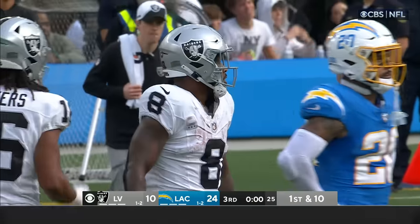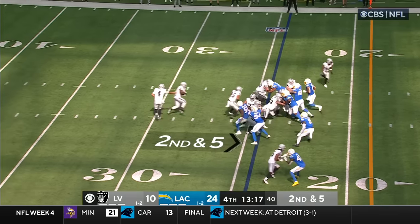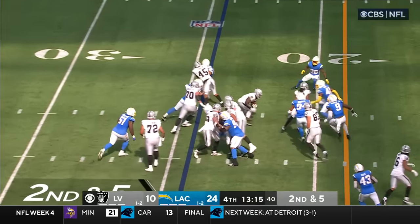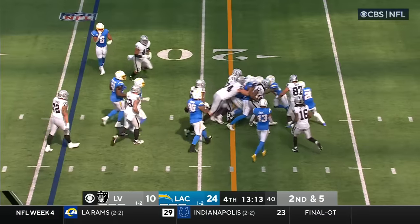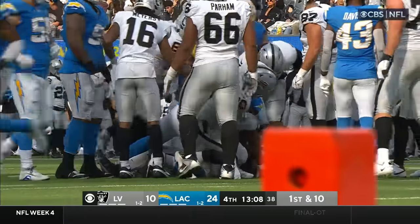Blocked down by Kendricks. Catch and run — being counted on. Second down and five — Jacobs again, blocked inside by Van Roten. He'll get the first down as he pile drives his way down to the 18.